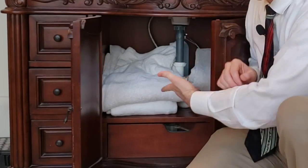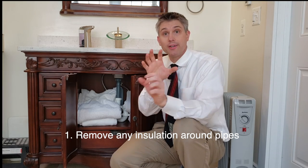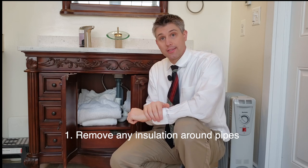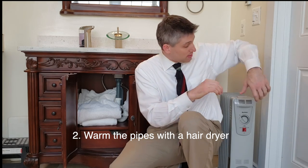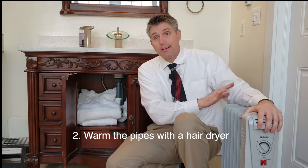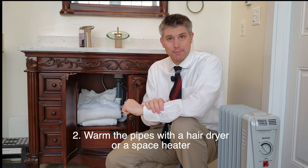In this case I've got some towels underneath here. I'm going to want to remove them, otherwise they're going to serve as insulation preventing the heat from getting to where you want it to go. I can expedite the process either by using a hairdryer directly on the supply lines, or in this case I've got a space heater that you could plug in — just leave it here and let the heat warm the pipes.